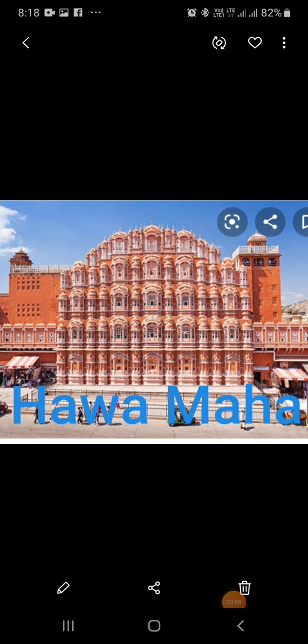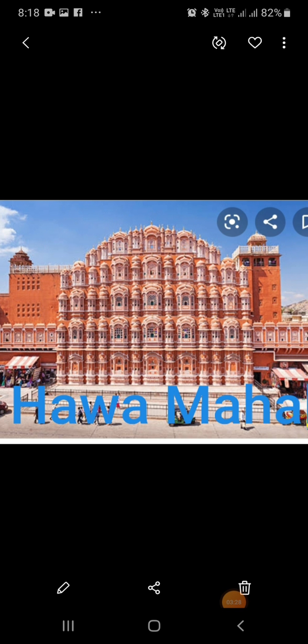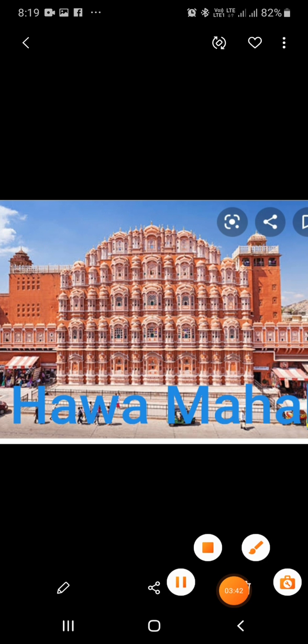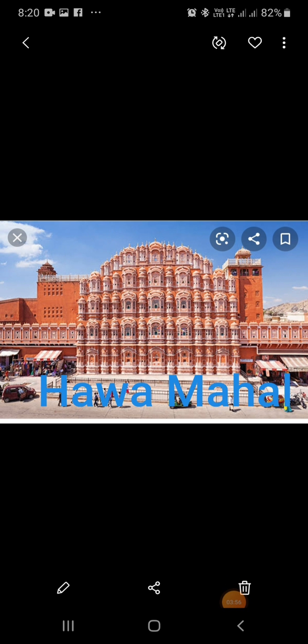Hawa Mahal is a beautiful palace at Jaipur in Rajasthan. It is also known as the Palace of Winds, mainly because the building has small balconies that maintained a constant flow of cool breeze. It was from these balconies that the women of the royal house watched the processions and parades that passed through the streets. This palace was built by Maharaja Sawai Pratap Singh II. It now houses a small museum.